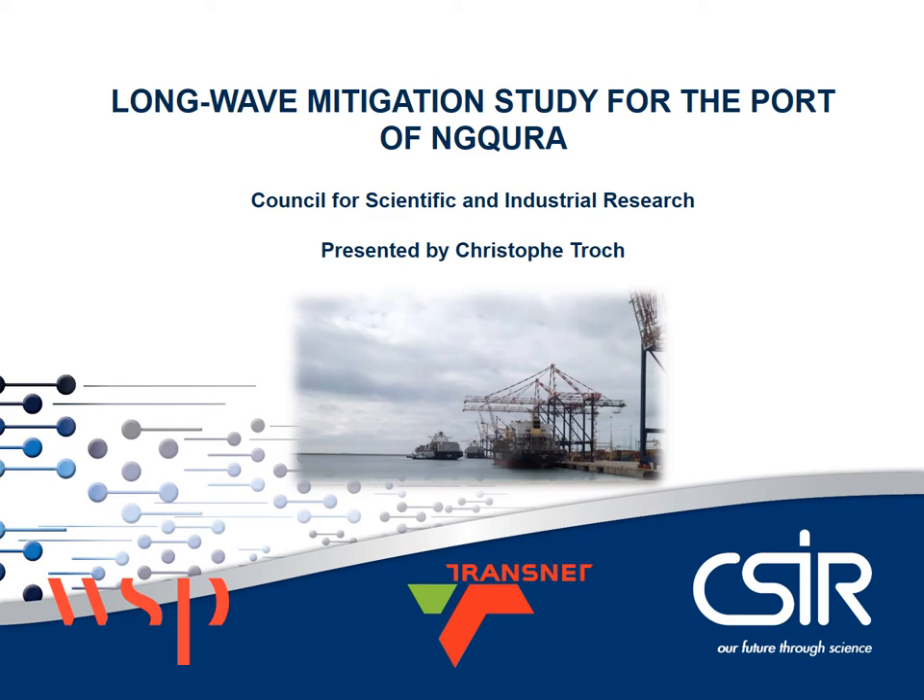Hello everyone, my name is Christophe Troch. I work for the Council for Scientific and Industrial Research and I will be presenting the Longwave Mitigation Study for the Port of Ngqura. This study was done by the CSIR together with WSP and Transnet Port Authority.